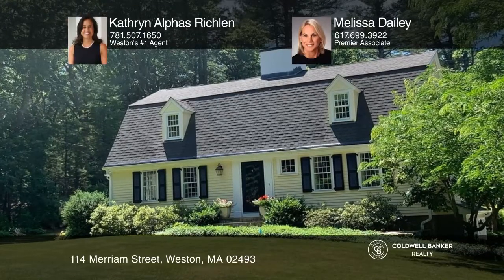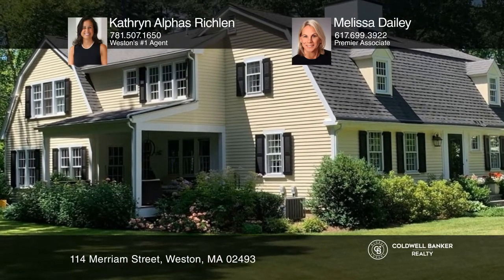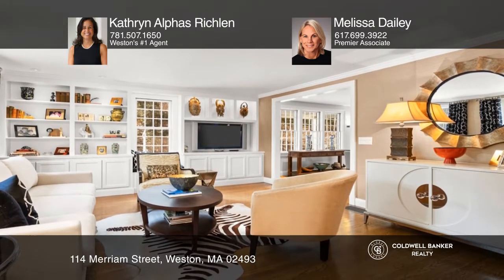A contemporary living space — exquisitely renovated and expanded gambrel cape with a sunny, open floor plan featuring exquisite walnut cabinetry, built-ins, and hardwood floors.